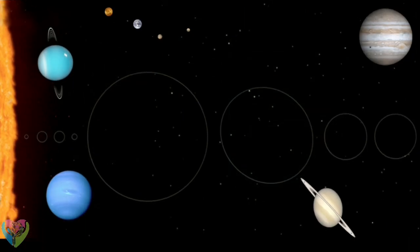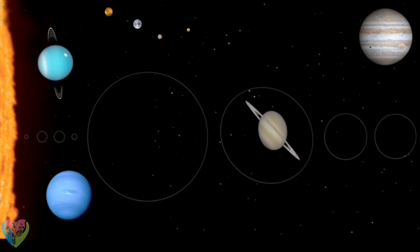Drag the planets to place them into position. Notice how big or small the other planets are compared to the Earth.